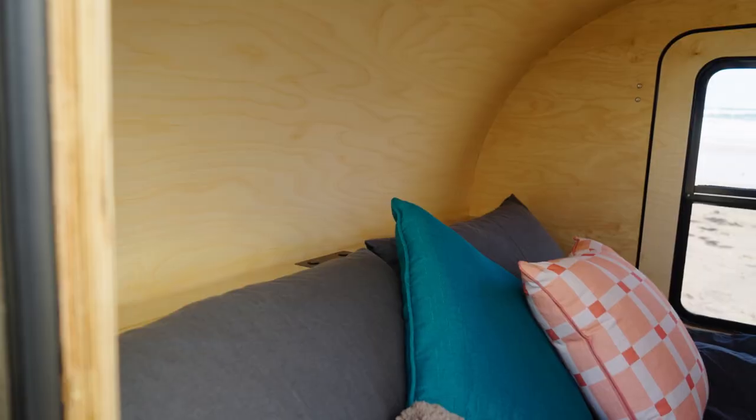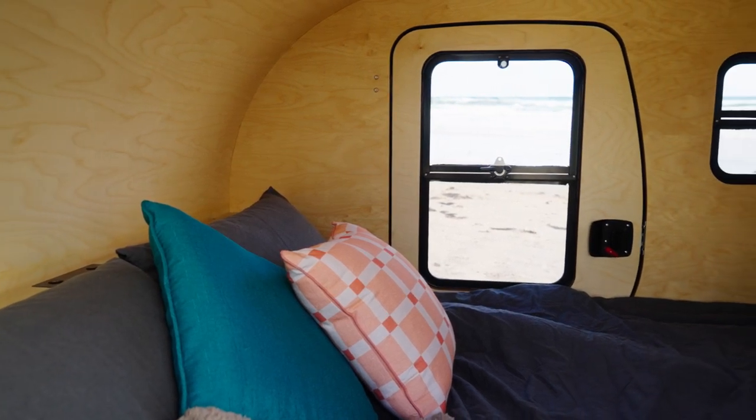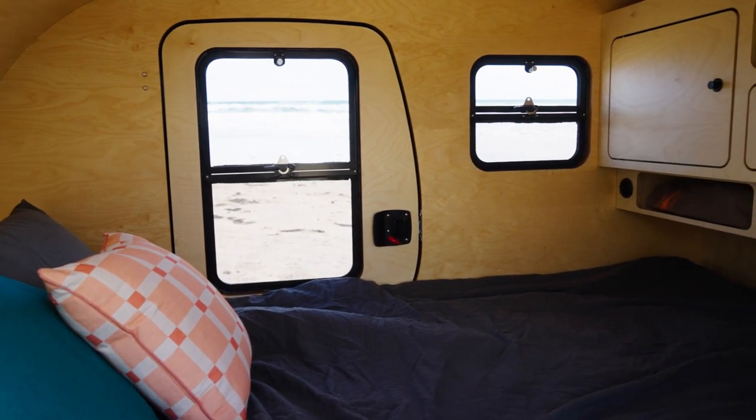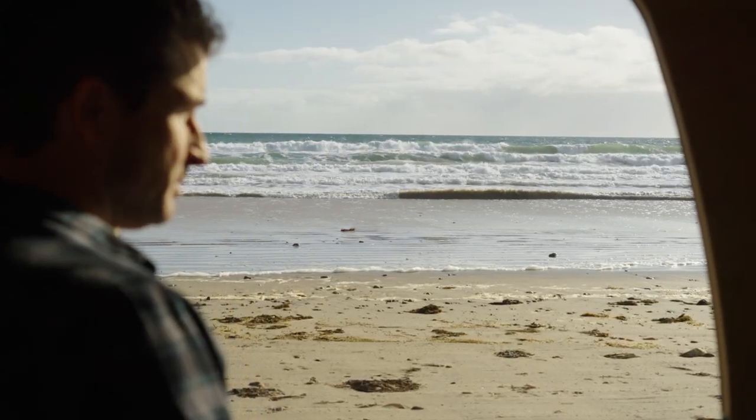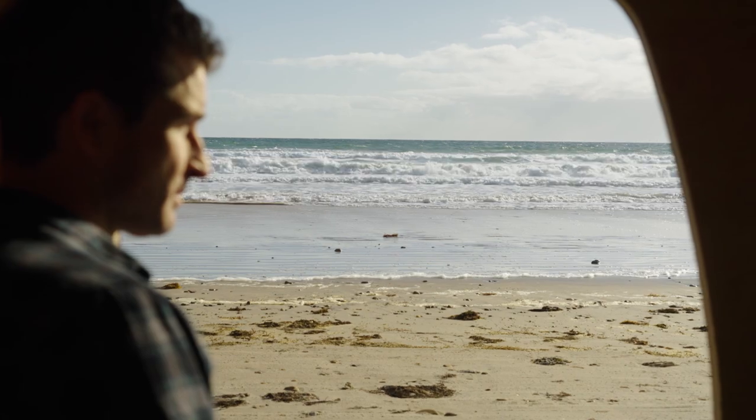On either side you've also got access through both doors. The mattress is a full queen-size bed — it's a dual density mattress, so it's a luxurious sleep. You've got a nice soft top and supportive bottom. After a hard day of adventures in the outback, you get to come home to a wonderful night's sleep.